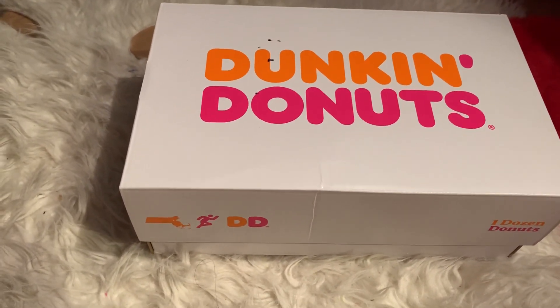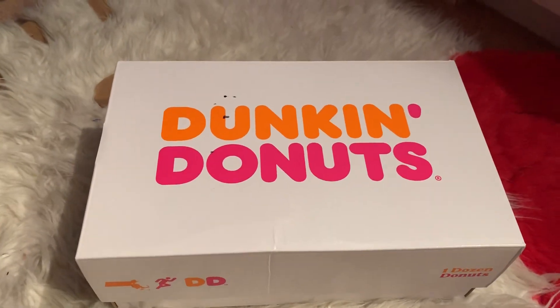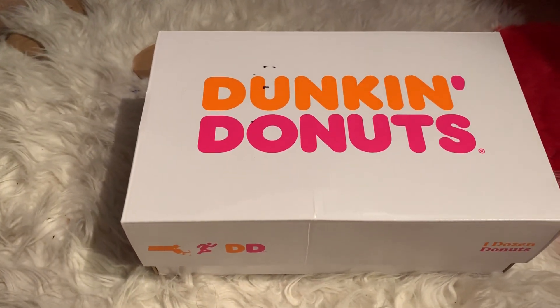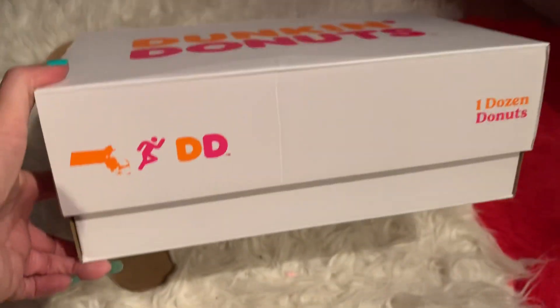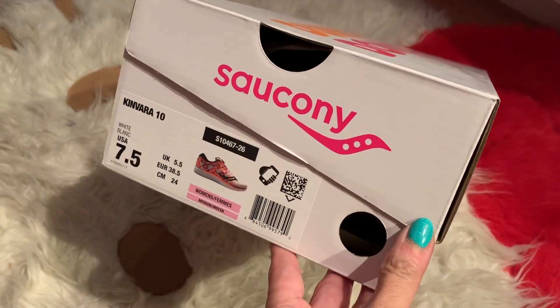For those of you who did see my video, I'm not sure if you remember, but last year I ordered my first pair of Dunkin' Donuts shoes. I had no idea they were going to come out with another one this year. So I decided to get another one, and this is the packaging — Saucony. And this is so awesome.